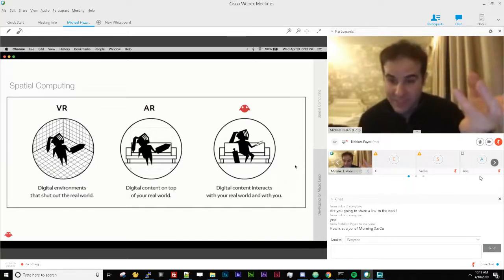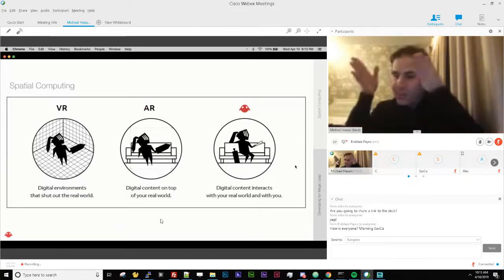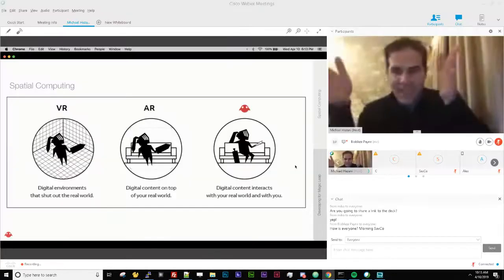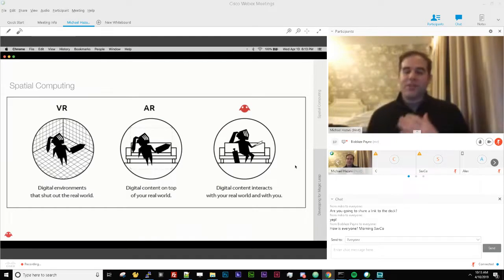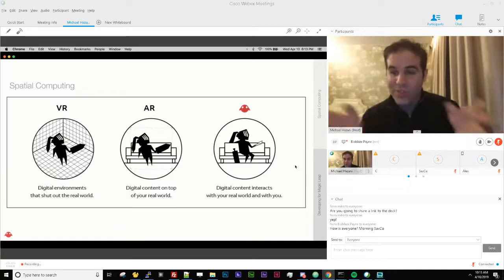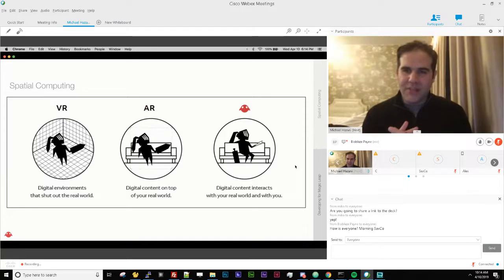You can actually use your hands to interact with mixed reality elements in real time, which is extremely powerful. The Magic Leap One also has eye tracking — separately from head pose, you get raw access to what your eyes are doing and where they're looking in the room. The idea with spatial computing is that we don't want to adapt to a computer; we want the computer to adapt to the human.